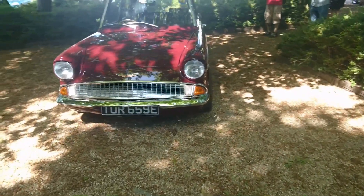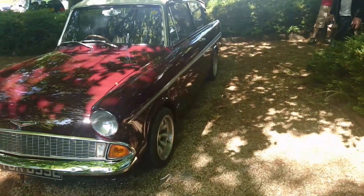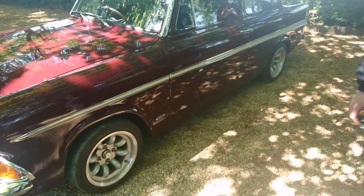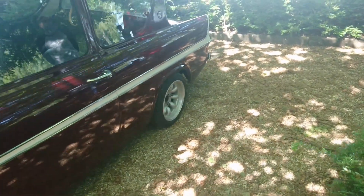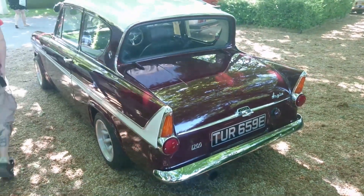1967 Ford Anglia Super — this will have the more powerful engine because it's a 1200, unless it's had some kind of swap, which it might have by now. A lot of these have been swapped for things like ZETEC SE engines. But that might have the original 1200 in it — it says 1200 on the back. Very nice anyway.